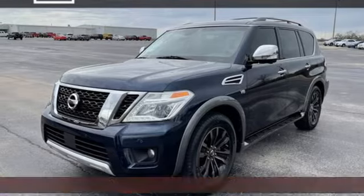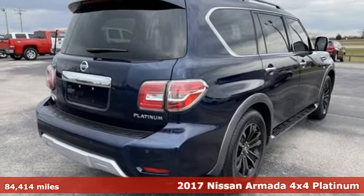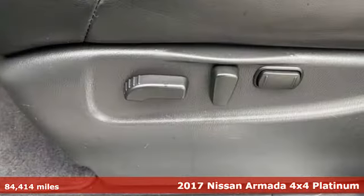Here's a 2017 Nissan Armada. Armada offers the space, comfort and capability to take your family adventures to new heights.